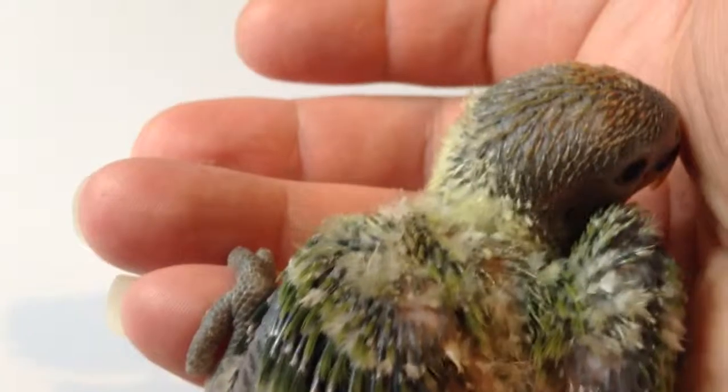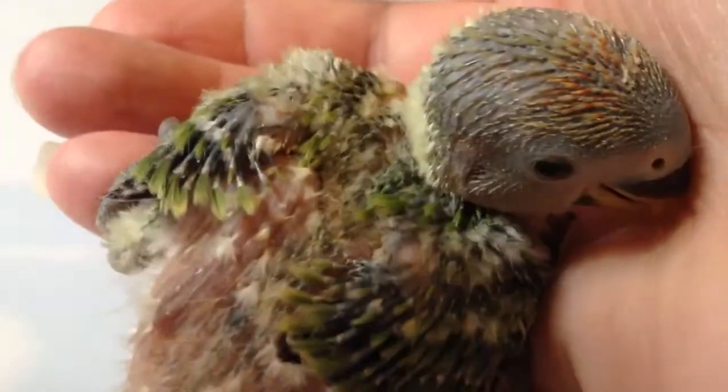Look at that cute face. Thanks for watching, and have a fantastic day.